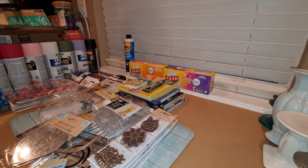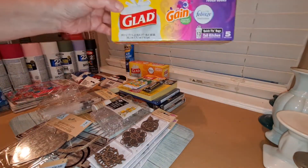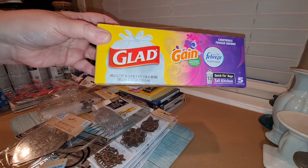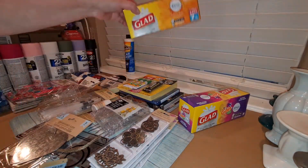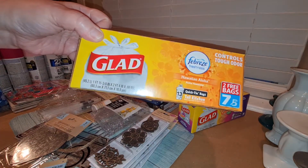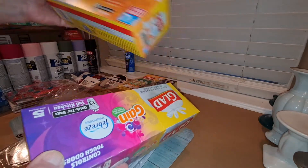I was also getting close to being out of tall kitchen garbage bags. Luckily, they had some Glad Tall Kitchen garbage bags — you get five in a box. I also found a bonus pack that had seven. This one says it's Hawaiian Aloha Scented, and both are Febreze scented. This should last me a couple of months.